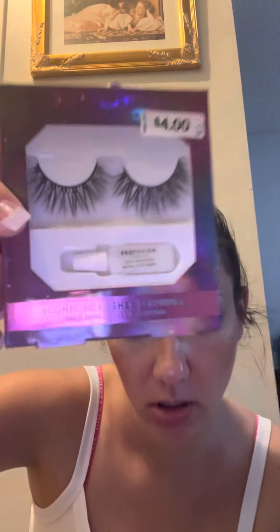So this is the first one I got. It's the Profusion Cosmetics Iconic 3D Lashes, and it's in the shade called Stunner. They're so pretty. I think I've tried Profusion Lashes before — I wasn't a big fan of it, but I want to try these out though.